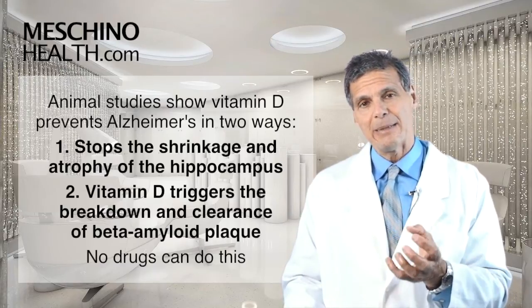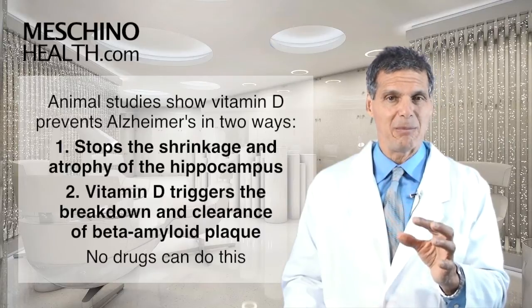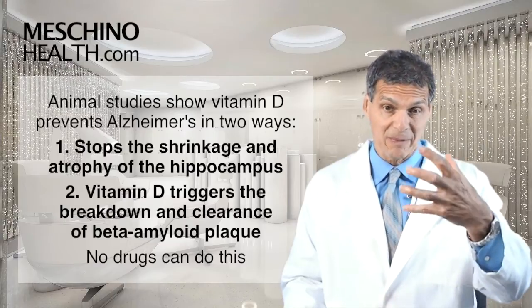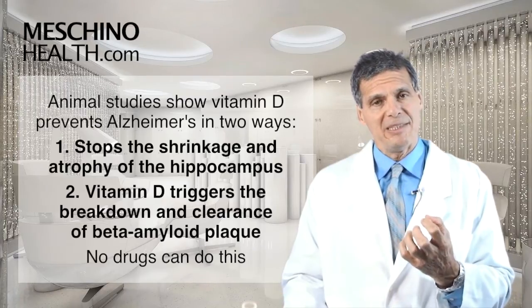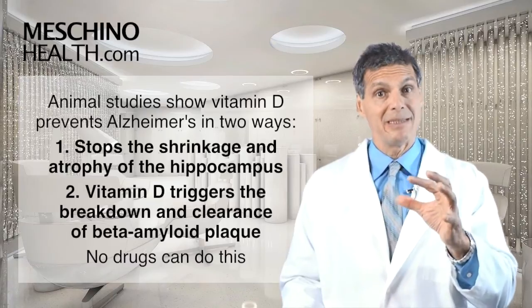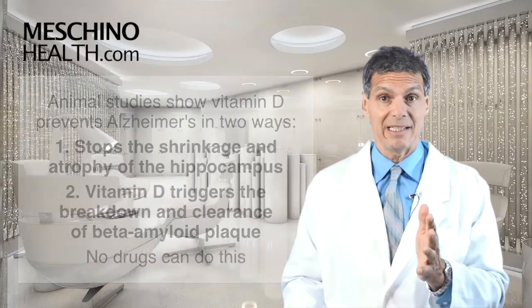The second way is that vitamin D triggers the breakdown and clearance of what's called the beta amyloid plaque. The beta amyloid plaque is a hallmark feature of Alzheimer's disease that essentially strangles the brain cells from the outside. So if vitamin D is able to preserve the hippocampus and stop the buildup of beta amyloid plaque, that's very significant — there are no drugs that can do that yet.